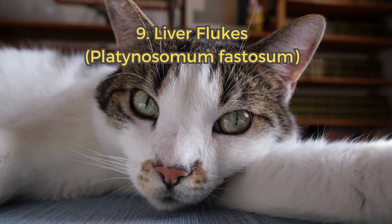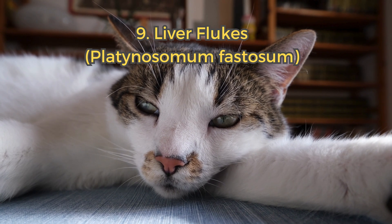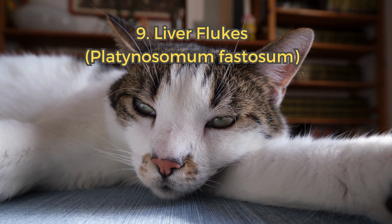9. Liver flukes. These parasites affect the liver and bile ducts, causing jaundice and vomiting. Cats usually get them from eating infected lizards.